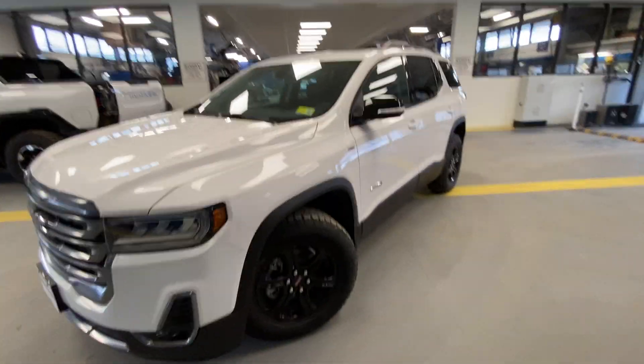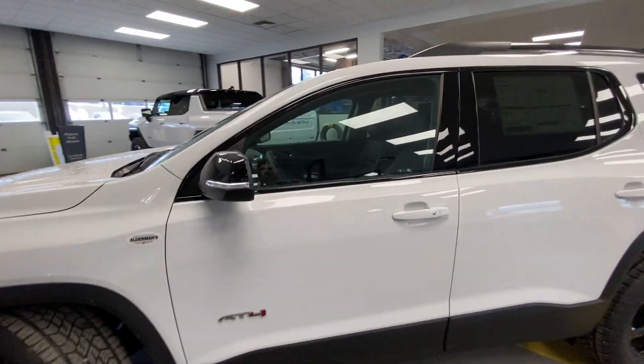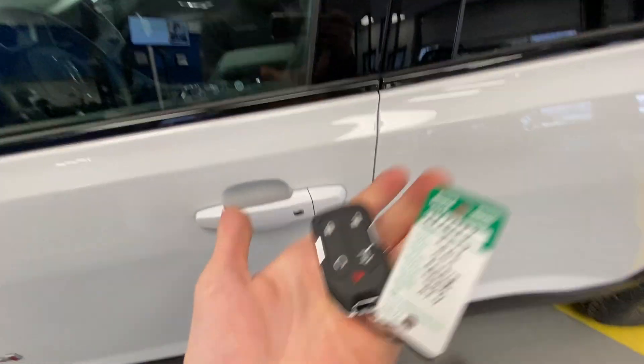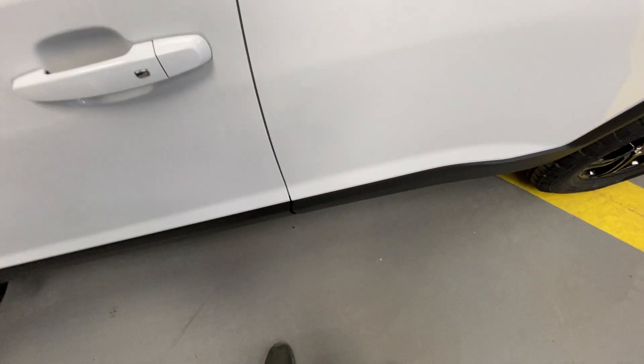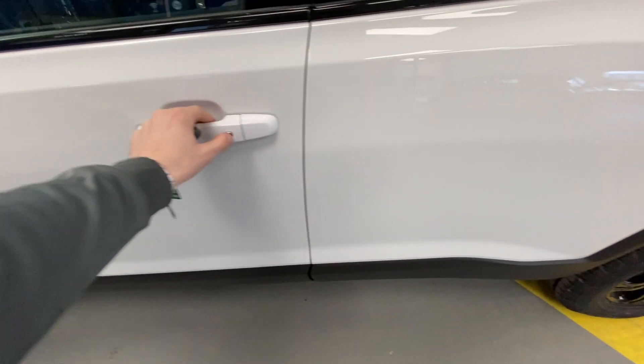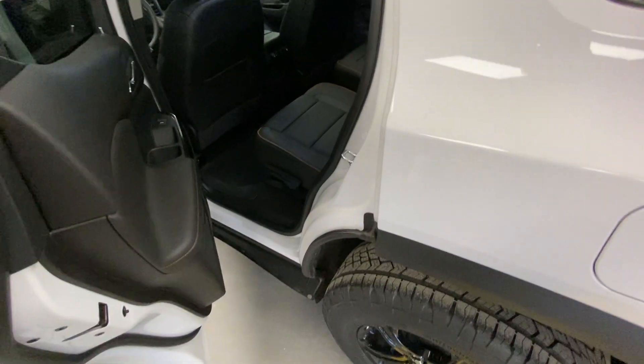Around to the driver's side here, we have our beautiful high-gloss black painted mirror caps with built-in blinker indicators, a hard AT4 emblem, and a passive key entry system in all four doors — which is super helpful if you want to keep this key in your pocket, purse, backpack, whatever it may be. You just walk up to the vehicle, press the button right there, and it'll go ahead and unlock.